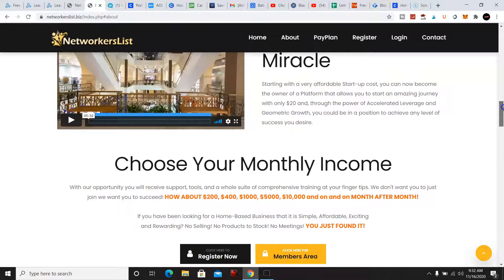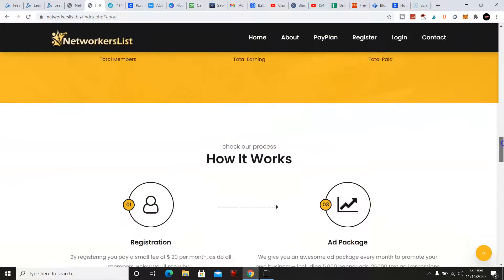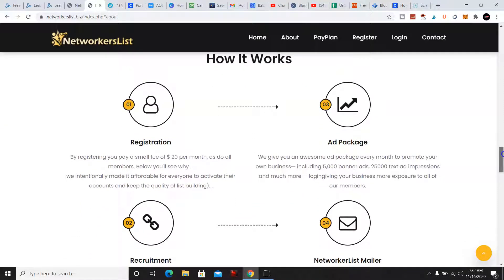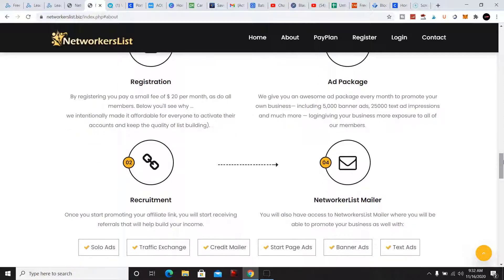We're gonna go over a couple things and how the process works. First, you're gonna register — it's a very affordable twenty dollars per month. What you get with that is the ad package, including over 5,000 banner ads and 25,000 text ad impressions. Once you get recruiting, you start getting referrals to build your income.